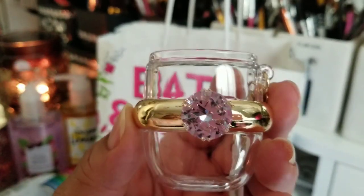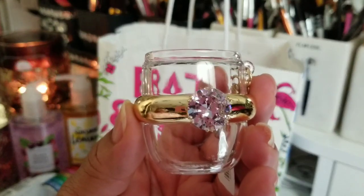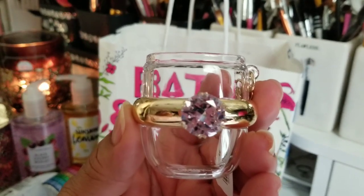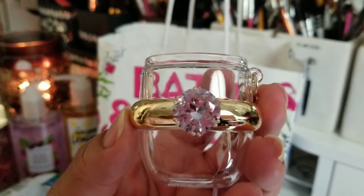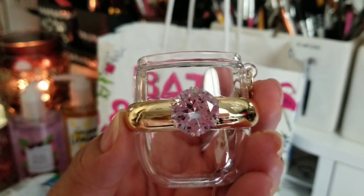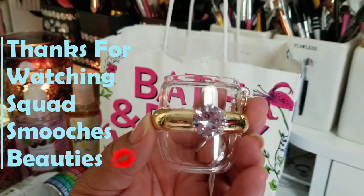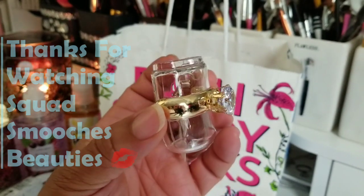Anyway, Glam Beauties, this will end my mini haul. To all the new subscribers, thank you so very much for joining the Glam Squad. Until the next video, my lovelies — smooches, bye-bye! Gorgeous, put a ring on it honey, put a ring on it!